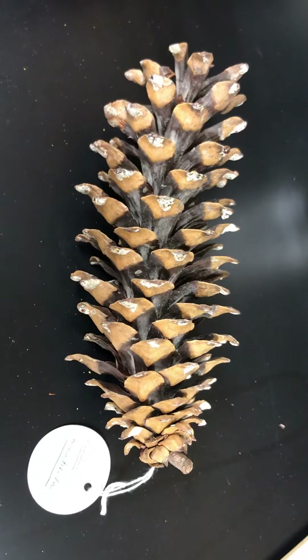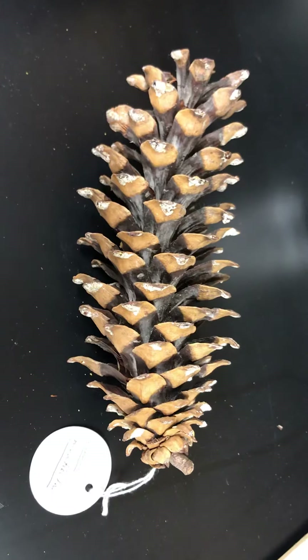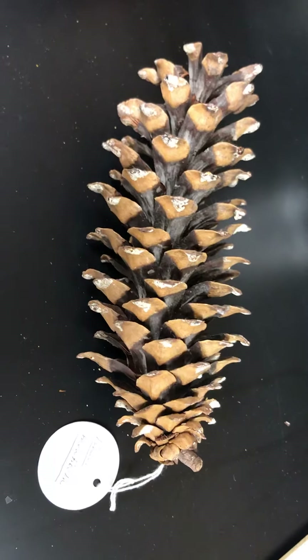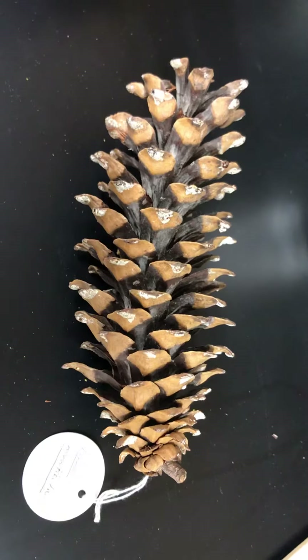Hey folks, we're here in the dendrology lab looking at Pinus monticola. This is western white pine, and you might immediately notice that it bears a lot of resemblance to eastern white pine and is in fact in the white pine group.